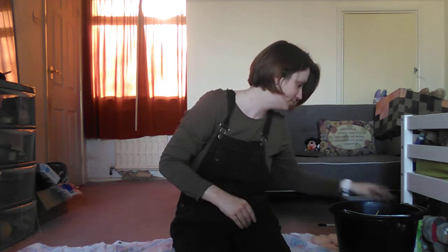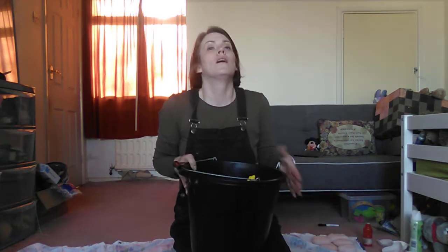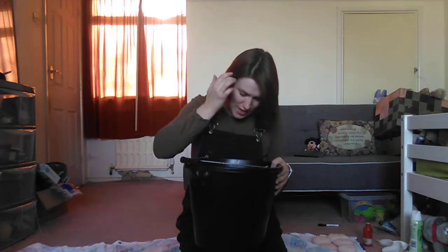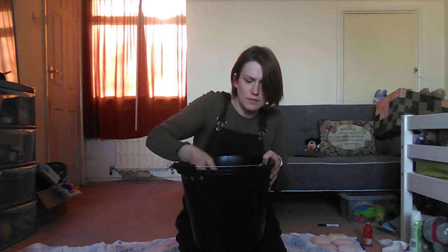Bye. What's next? I've got something in my bucket, in my bucket, in my bucket. I've got something in my bucket. What can it be? It's... What's this? What is this?